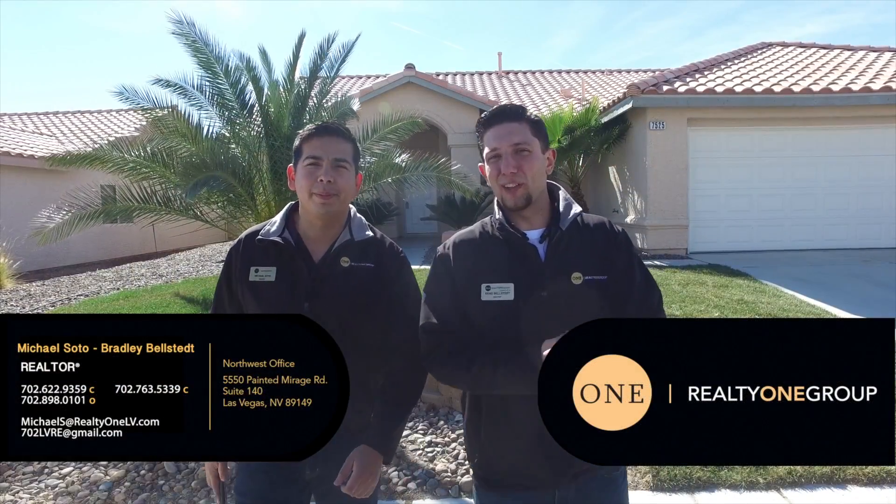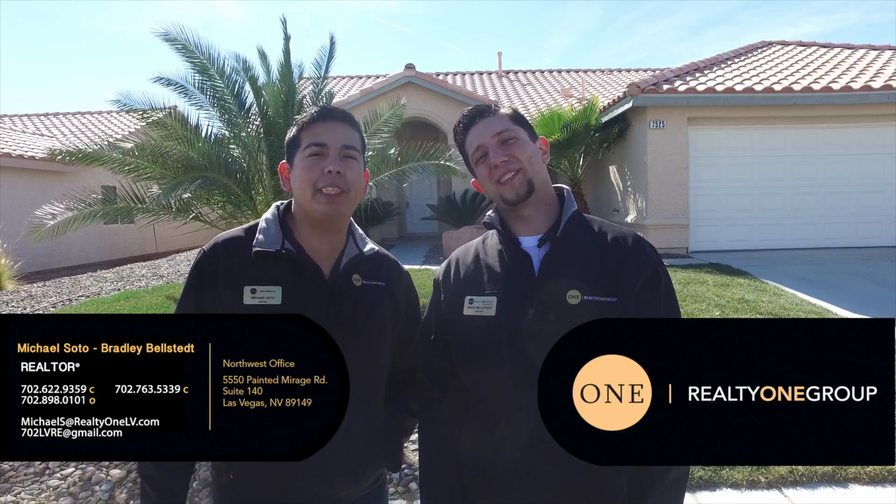Hey there, welcome back to another of our Las Vegas featured home presentations. As always, we are your tour guides — I'm Brad Valstead and I'm Michael Soto, your real estate friends. Today we have a beautiful three-bedroom single story home right off of 95 in Buffalo, and we'd love to show it to you, so come on in!